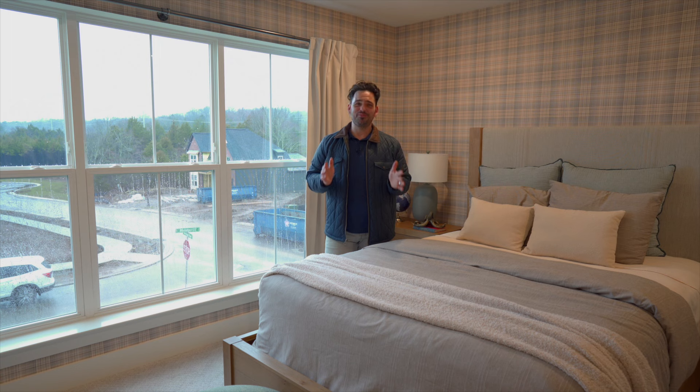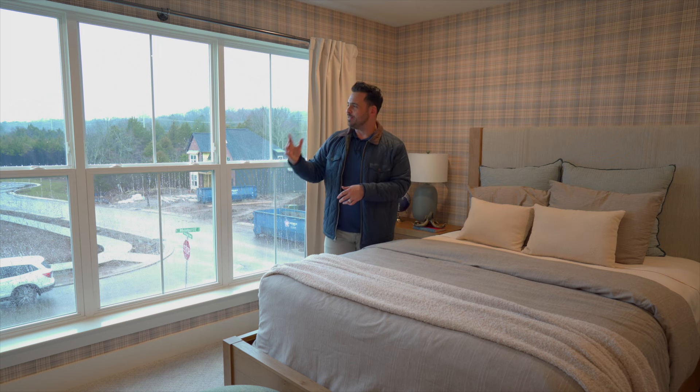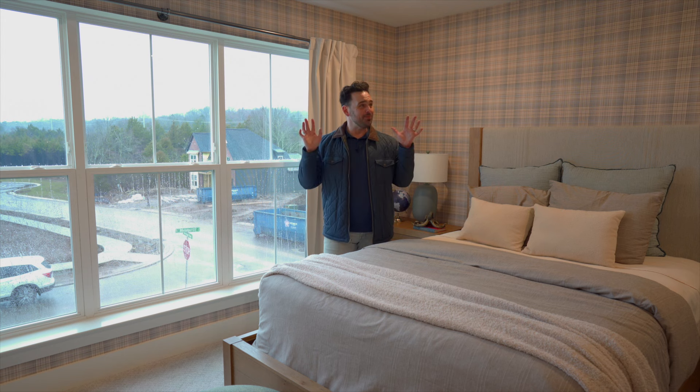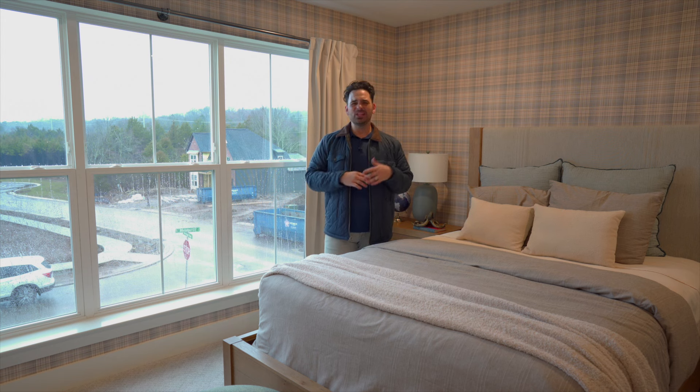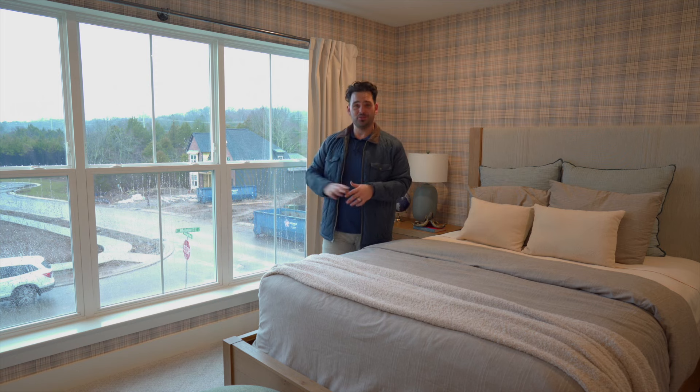This might actually be my favorite room in the entire house. I love how much natural light is streaming in from this wall of windows. I am a huge fan of this wallpaper — wallpaper is so in right now, and whenever you do it right, like this room is done so well, it really does accent the room and make it pop. It makes it feel so unique, and this room is huge. Whether it's a guest room, office, or study, it's a great room no matter what you use it for, and it's got such a great view.